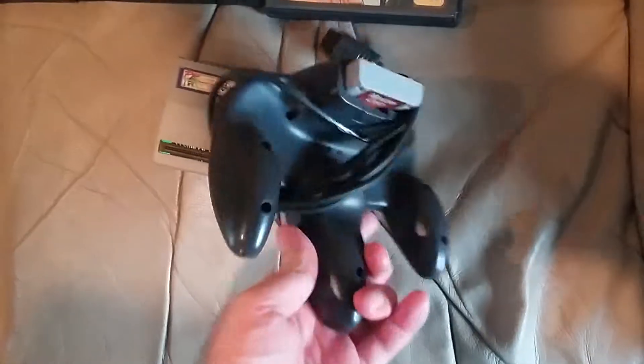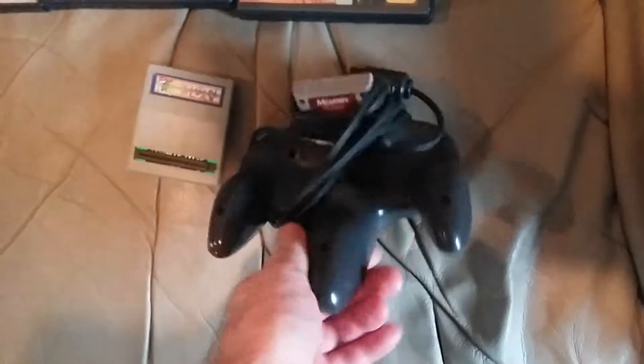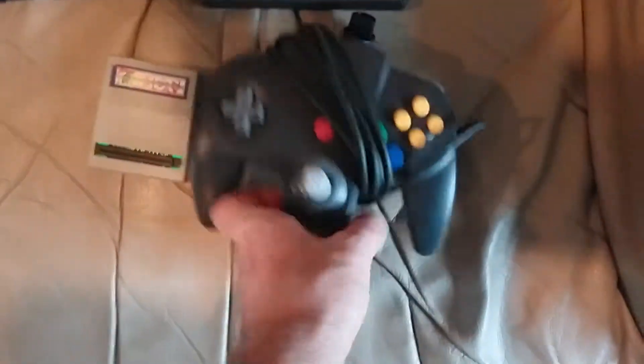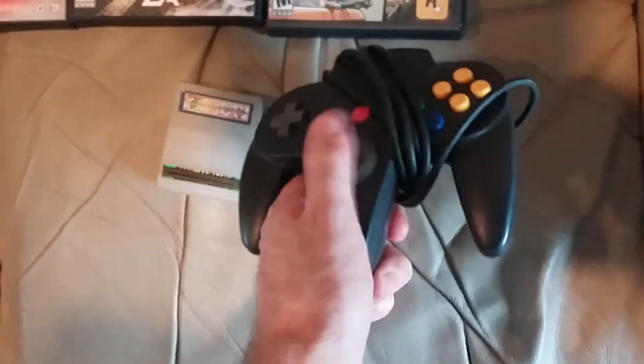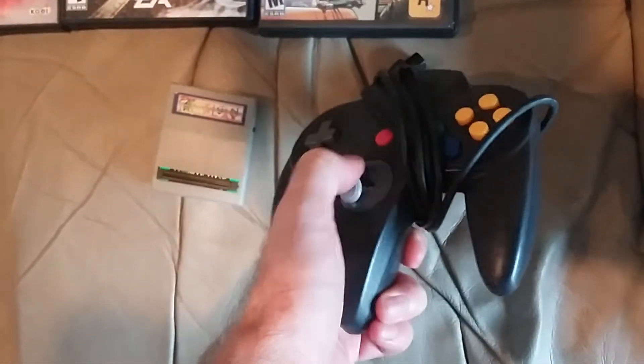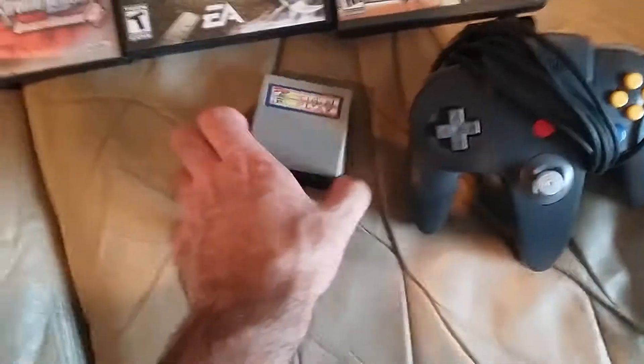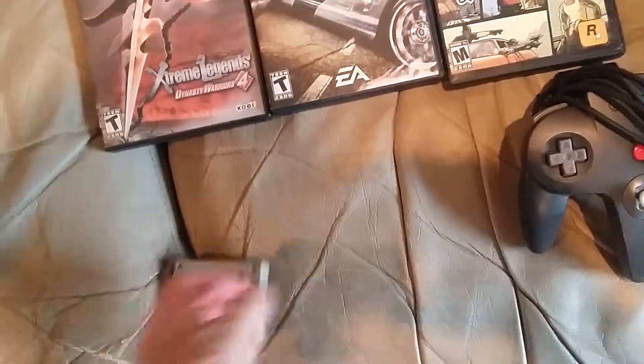And then an N64 controller for $5 with a memory card. It's got a little paint on there that I got to take off, but I'm pretty sure that'll come off. The joystick feels a little crunchy, but it springs back and works, so I'll probably just put a little dab of oil in it to loosen it up.